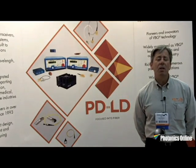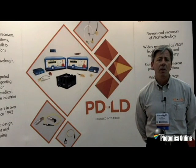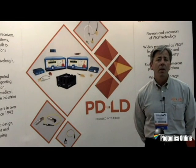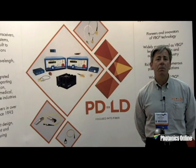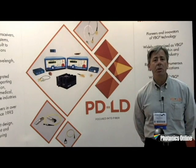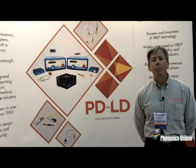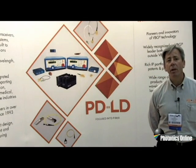Our company specializes in producing a variety of different wavelengths of devices that we offer at both the component level as well as in complete integrated systems. For OEMs we offer discrete devices which they can integrate with their own electronics, or we can offer a complete turnkey solution in the form of our lab source instrument, which can be configured with either one or two lasers.